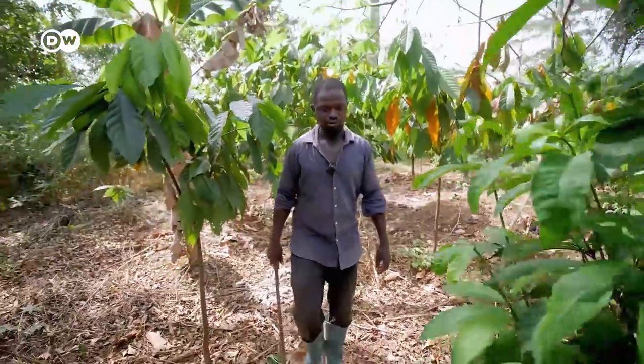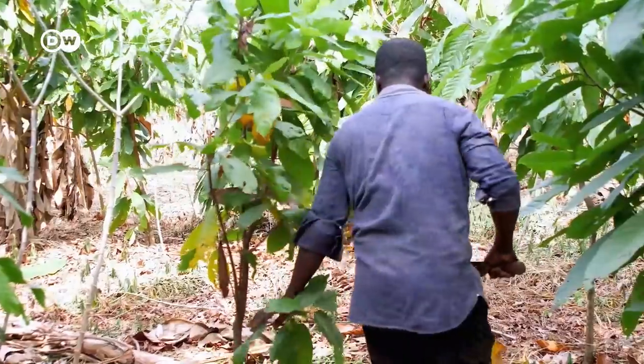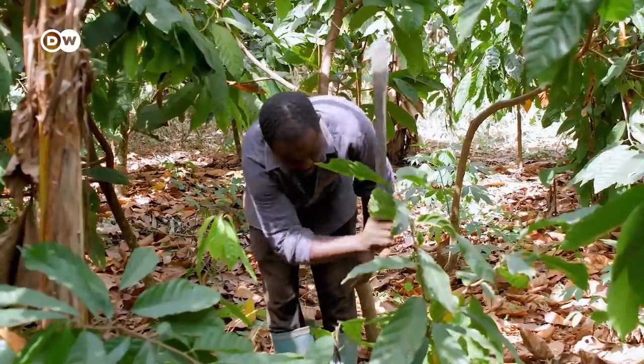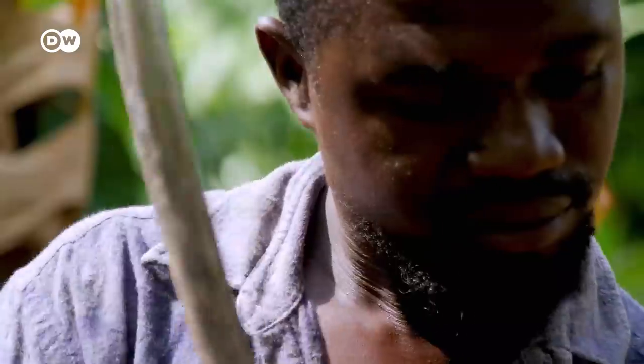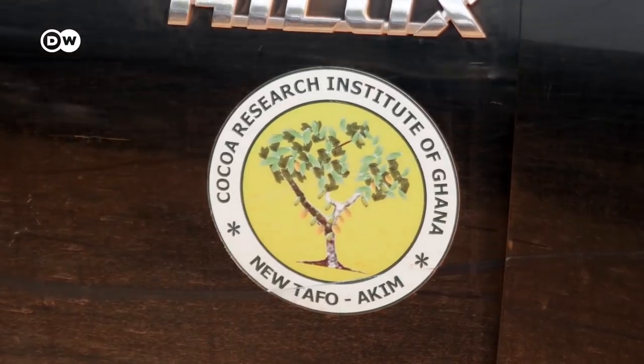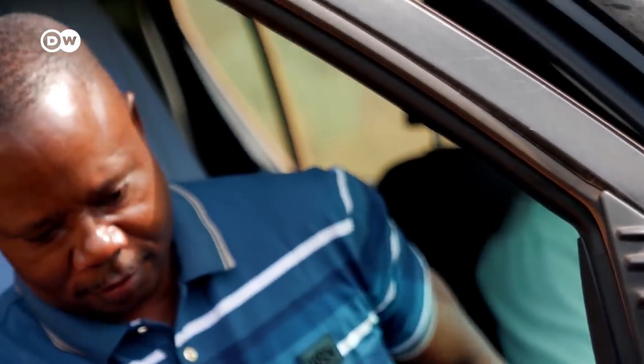Adama Fuseni is checking the condition of his cocoa trees and removing excess shoots. He wants to get his plantation into shape, as important visitors are on their way. A scientist from the State Cocoa Authority has said he'll be coming by today.